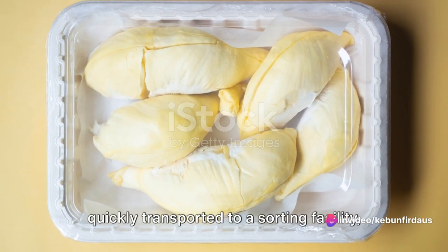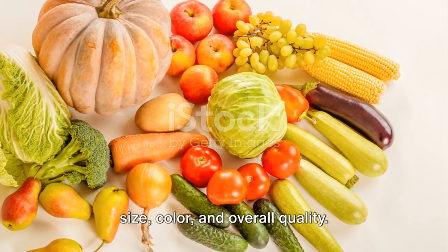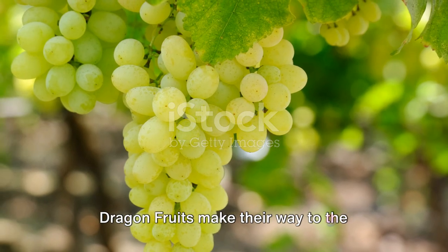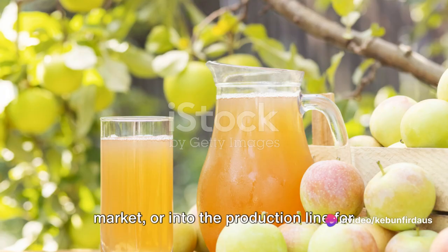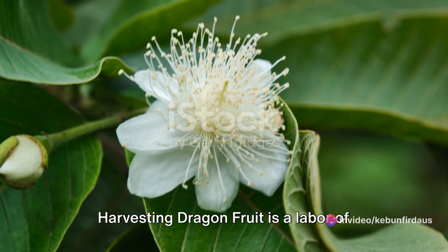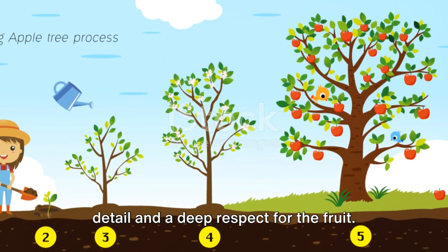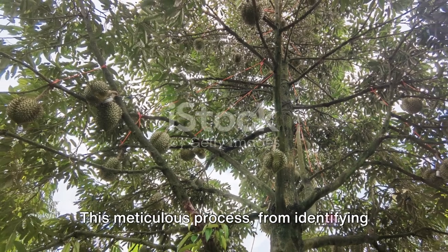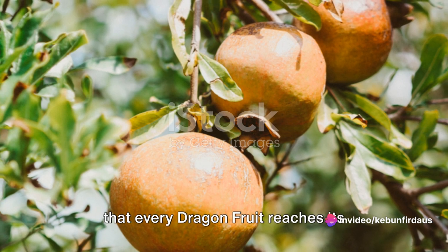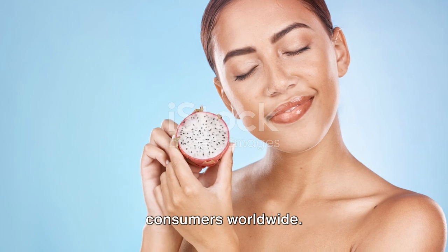The harvested dragon fruits are then quickly transported to a sorting facility, where they are categorised based on their size, colour and overall quality. This process ensures that only the finest dragon fruits make their way to the market or into the production line for delicious products like pitaya juice and dried snacks. Harvesting dragon fruit is a labour of love, requiring careful attention to detail and a deep respect for the fruit, ensuring that every dragon fruit reaches its destination in the best possible condition, ready to be enjoyed by consumers worldwide.